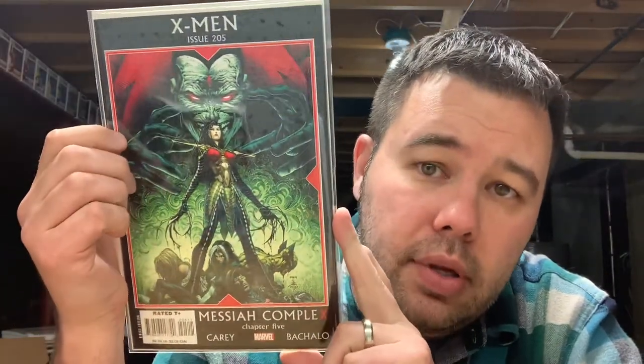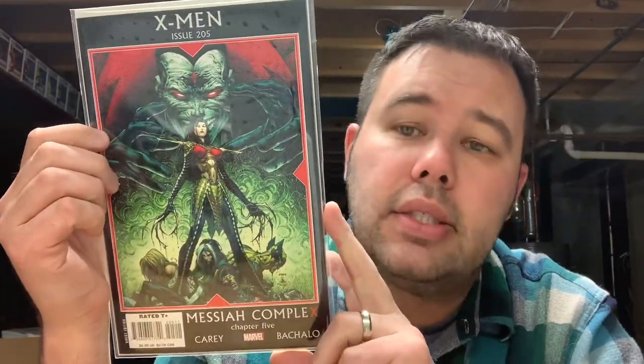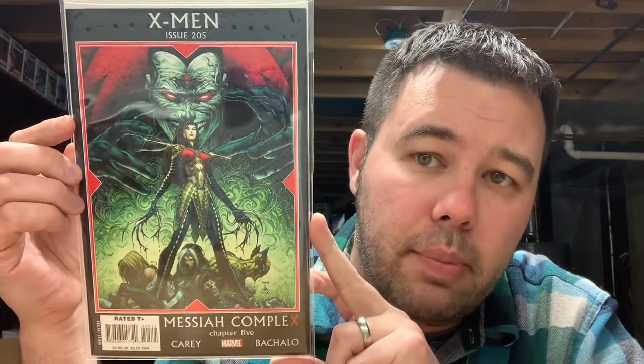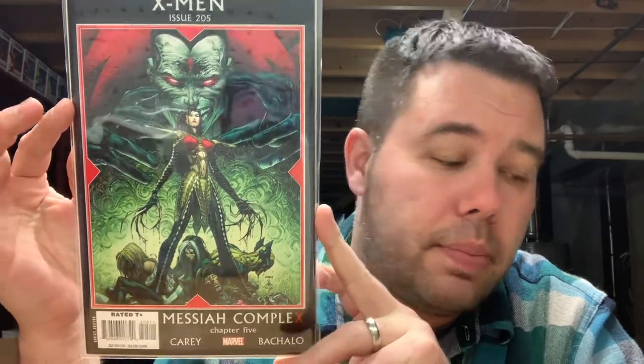Another one I got from the LCS for ten bucks — this is X-Men 205, the first appearance of Hope Summers. I've really been looking for the J. Scott Campbell variant but couldn't come across it and don't want to pay eBay prices — I'll be patient and find it eventually. I saw this, snagged it up as a little spec play. This is my second copy, so I'm glad to add another to the personal collection in case anything ever happens with that character.